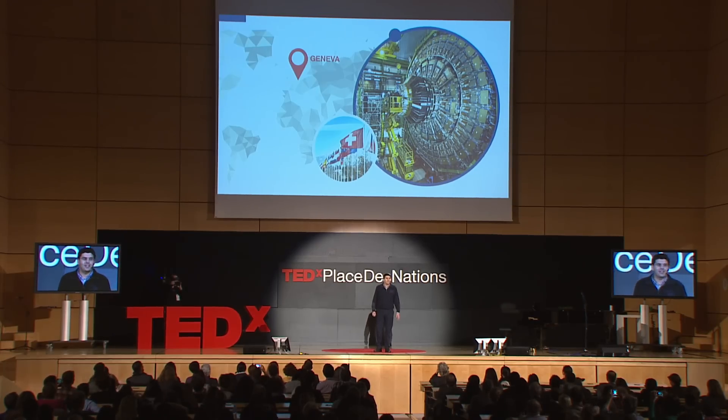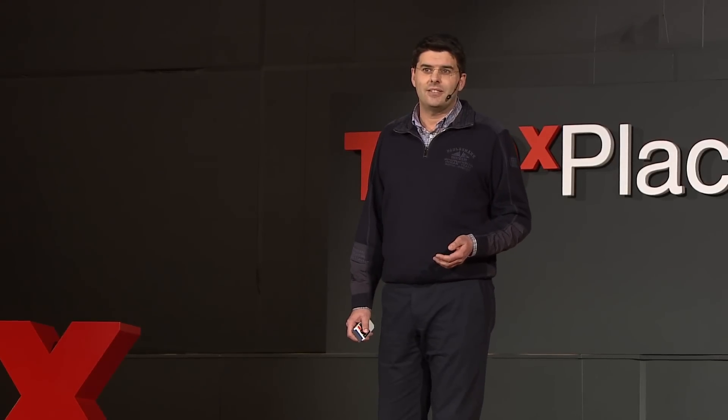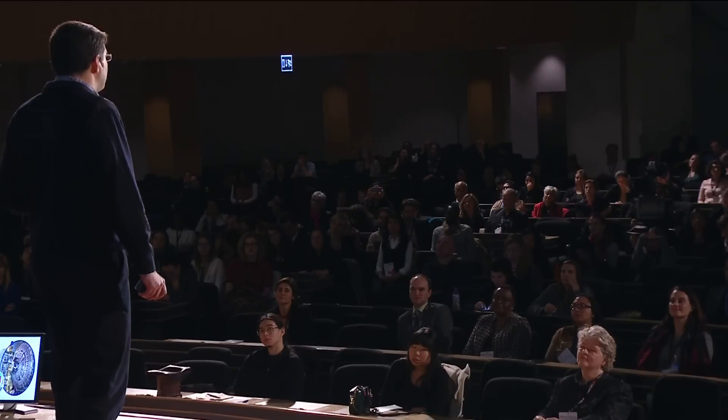I design electronics for particle accelerators. Big science presents many challenges, and at CERN we often innovate to meet these challenges. That's how the web was born, to make communication easier among physicists. Today, I would like to talk to you about open hardware, a new way of designing and sharing that we are developing with many other people around the world.